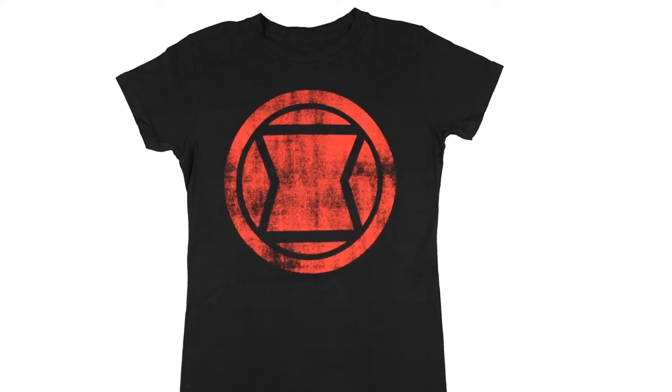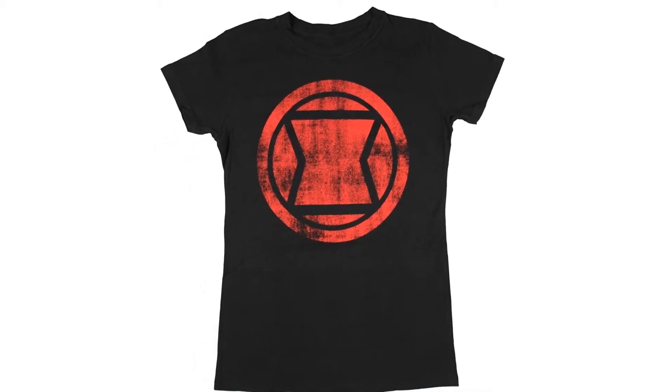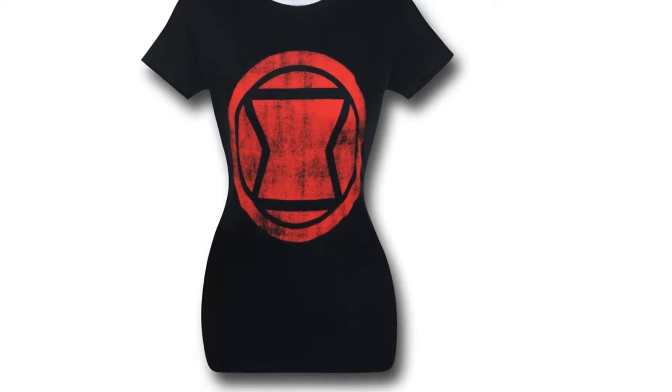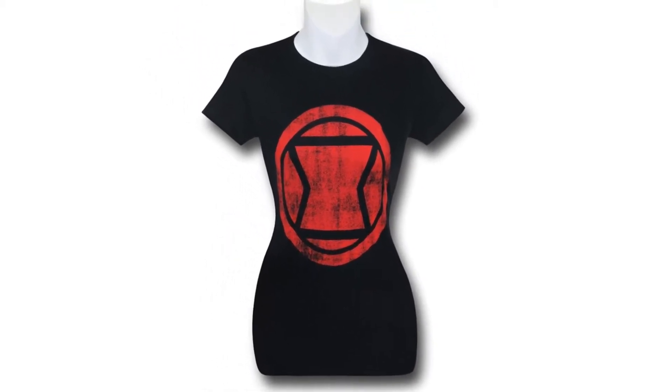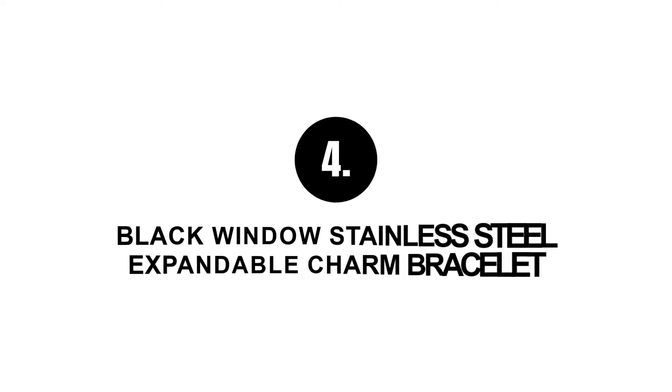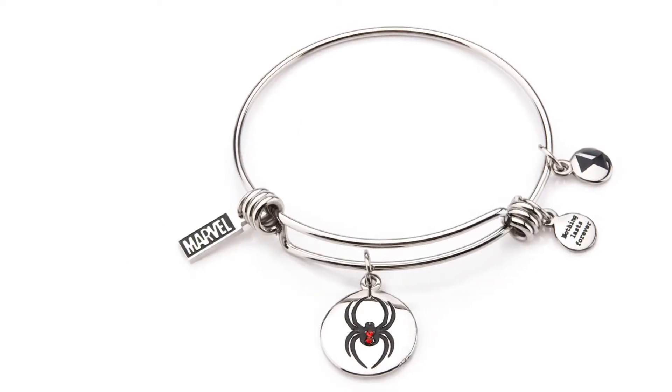Number three: Black Widow women's t-shirt, printed with the symbol of Black Widow in black and red color. This fabric is comfy for basic use. The sizes are smaller than usual, so it's better if you order a size larger than what you wear.